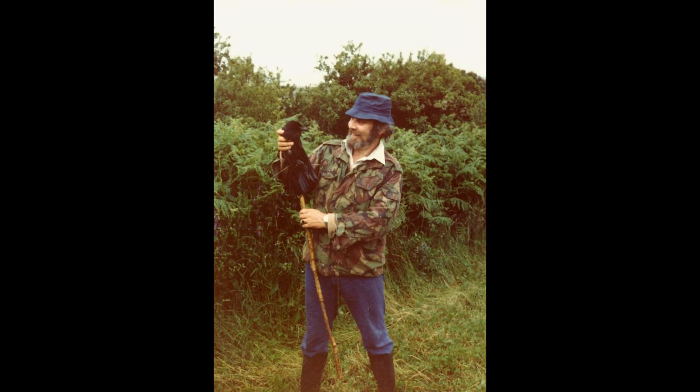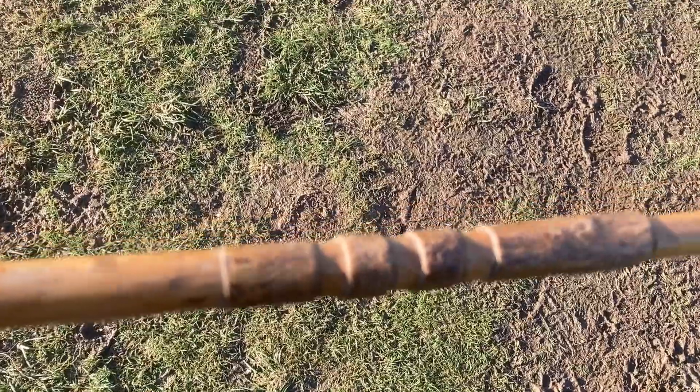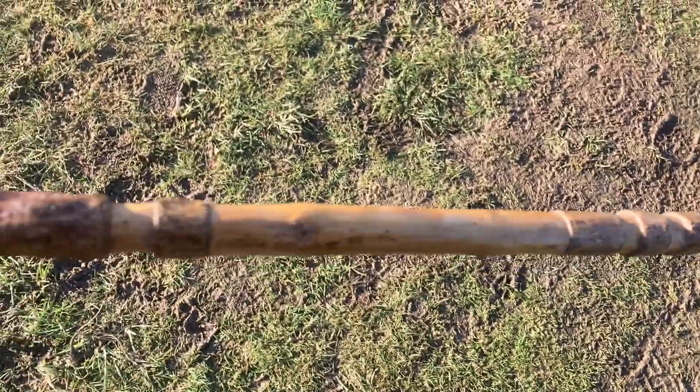I do have one photograph here of my dad with this stick in his hand. And apparently he did something unspeakable to a crow — I think it was either a fledgling that had fallen out of the nest, or it was a dead one, I don't know. And he's obviously being very kind, really. He was a lovely man. And that's exactly the same stick I've got here.